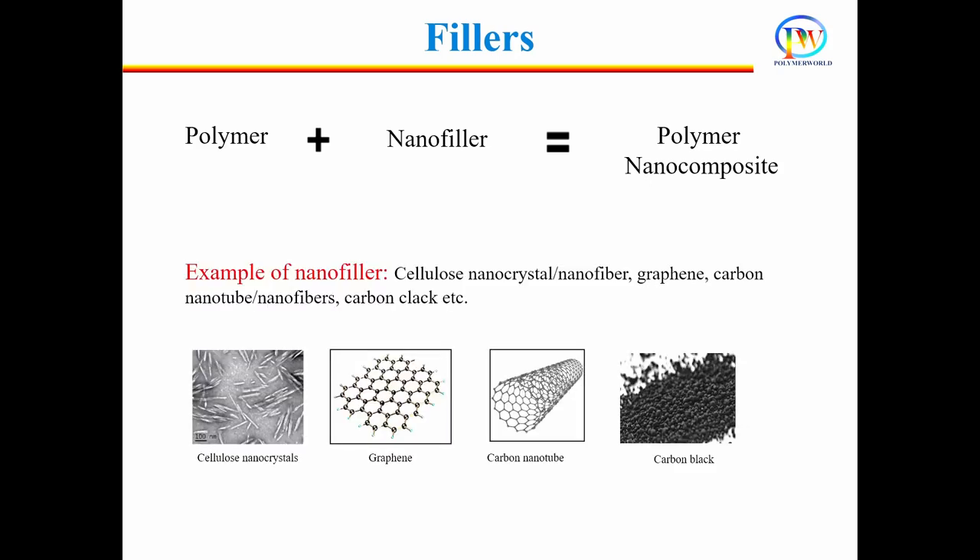Cellulose nanocrystals, cellulose nanofibers, graphene, carbon nanotube, carbon nanofiber, and carbon black are examples of nanofillers. These fillers are called nanofillers because at least one of their dimensions is in nanometers. For example, a carbon nanotube's diameter is 5 to 20 nanometers. Because of their nanoscale size, the surface area of these fillers is extremely high, which is very important to achieve good reinforcing properties.